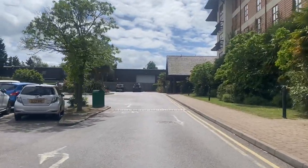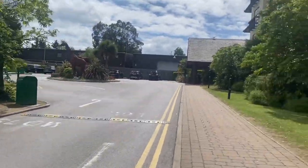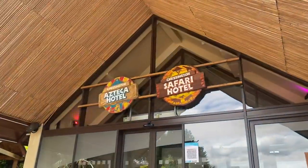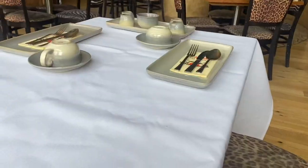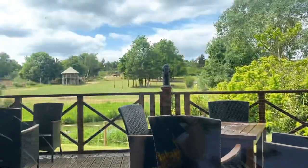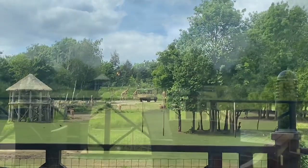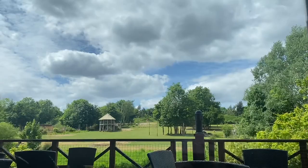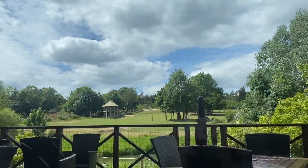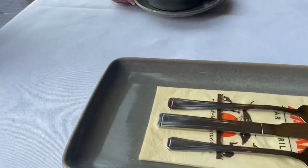So where is the afternoon tea at Chessington? Well, it's in the hotel restaurant. If you're not sure where to go and you have it booked, you can ask a team member for help. With our table, we had a lovely view of Zufari and all the animals, and that view of the giraffes is included in the giraffe afternoon tea. The view was just lovely today because the weather was great.